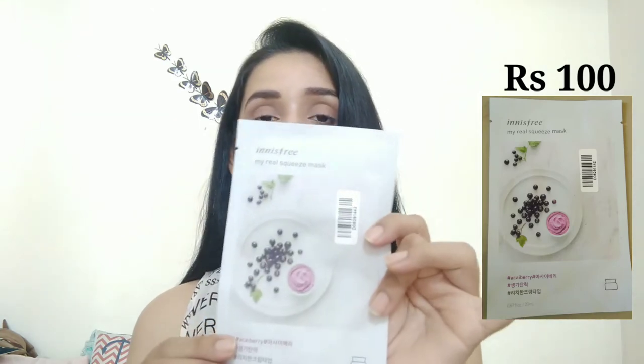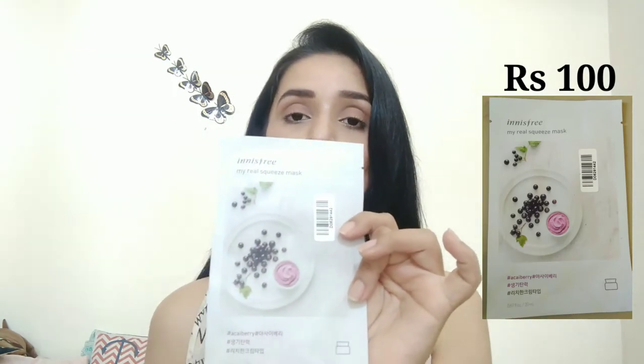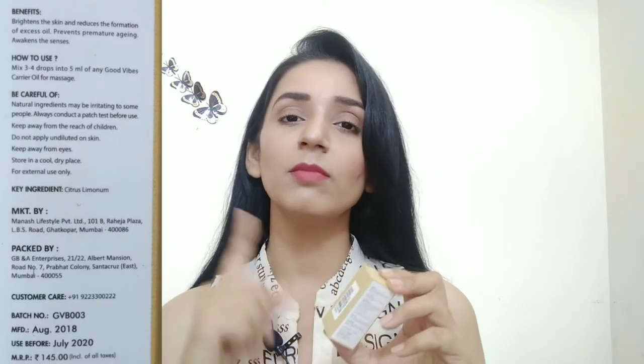The next product I purchased is Innisfree Berries mask. I didn't get a big discount — I got 100 rupees off — but I wanted to try it so I purchased it. The next product is Good Vibes lemon essential oil. It is good for our skin when we get dark spots — it helps to fade them. You get 10ml in a glass bottle, though you will not get any dropper with it.